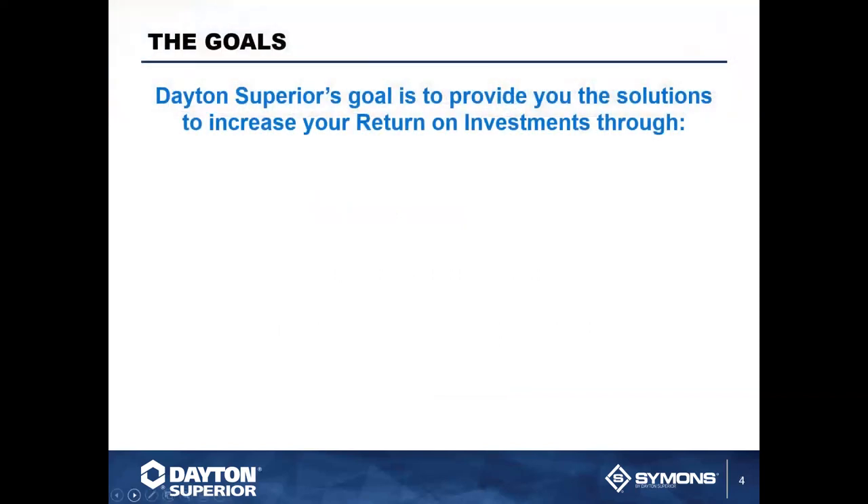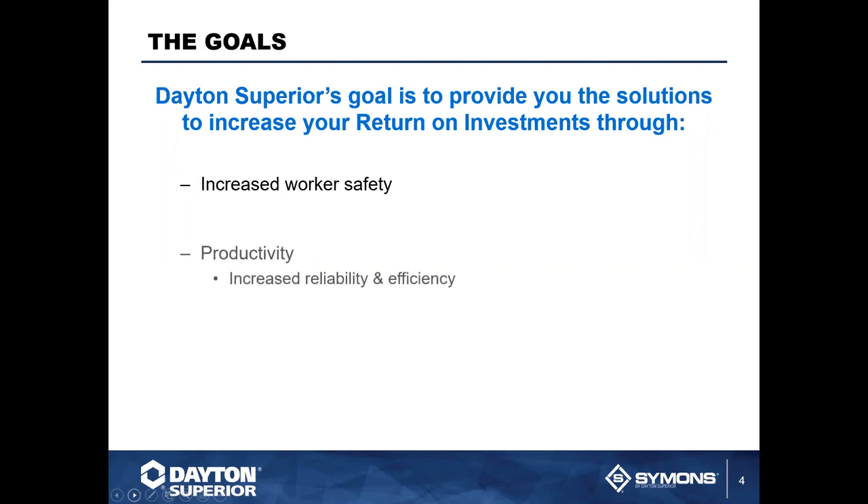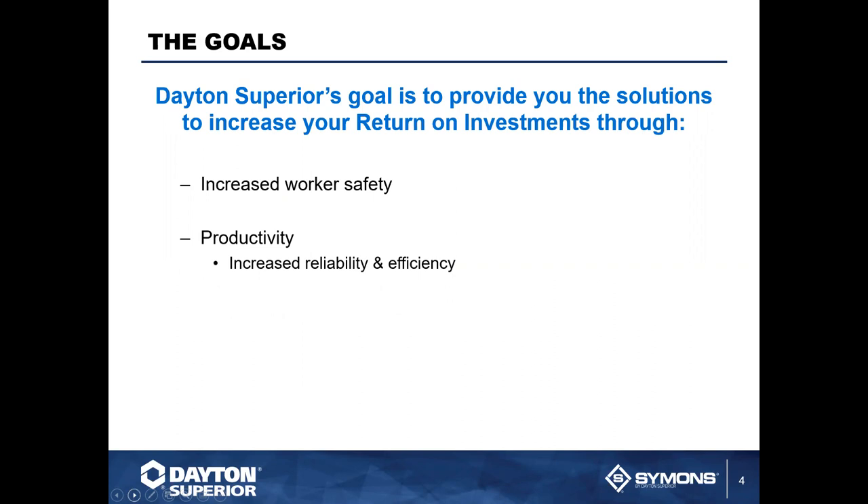Thank you very much, Heidi, and welcome everybody. What we want to help provide to you — not just today's Training Tuesday, but every Training Tuesday — is multiple solutions that are going to help increase your return on investment. We look to do this with a focus on increased worker safety. The most important part of every job is knowing that every employee goes home every night. Safety is always paramount for us. We also focus on increased reliability and efficiency, which will improve your profit through lower operating costs and lower cost of ownership.